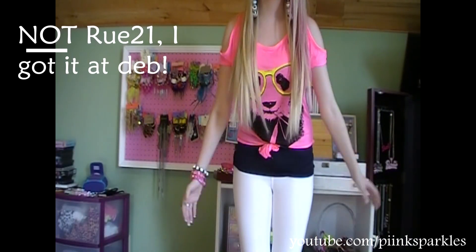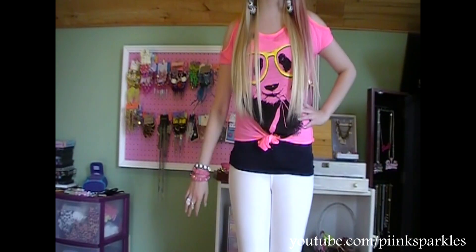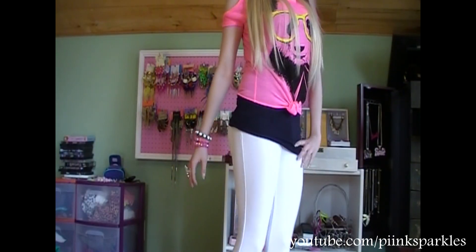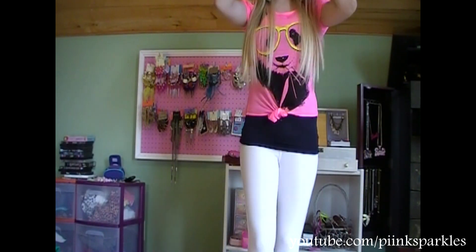My shirt I got at Rue 21 in Minnesota and I absolutely love it — I love the cutouts here, it's perfect. Neon colors and I love it. This tank top I got at Value Village. My pants I got at Rainbow in the States and they're super, super stretchy — I love them.